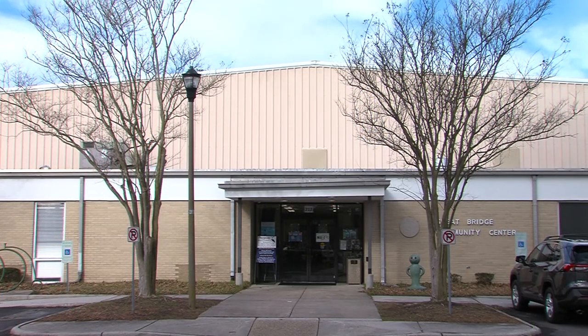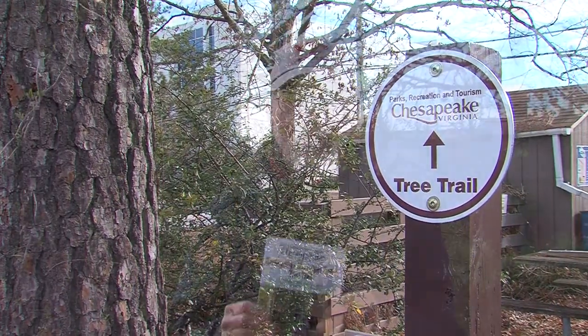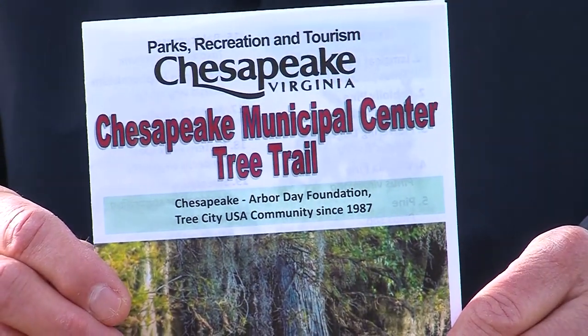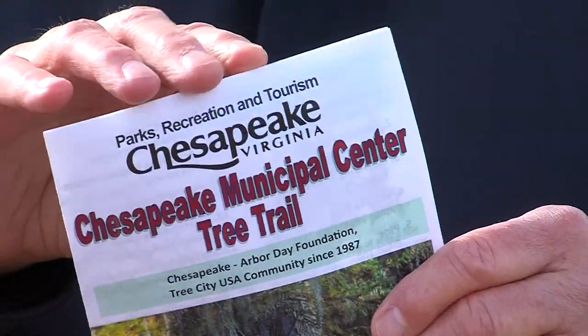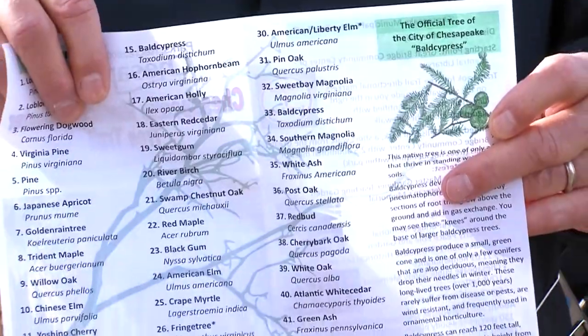Our tree tour begins at the Great Bridge Community Center and we have a kiosk where we normally have brochures — before the pandemic — and we will be having them back soon. This was designed by the Parks, Recreation and Tourism staff and it's an excellent brochure. It lists the 43 different trees that are labeled and mentions some specific information about bald cypress, our city tree, which we'll talk about later.